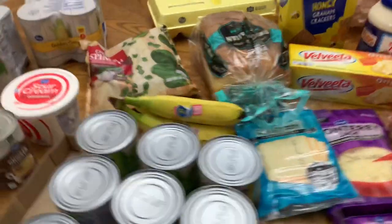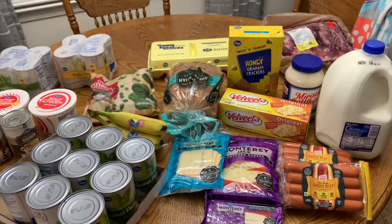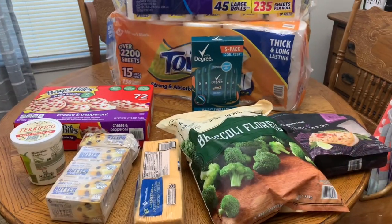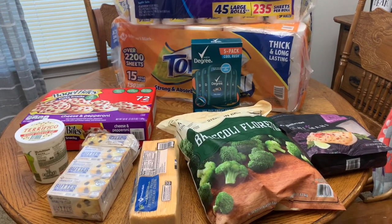So that's it for the Kroger haul. I will share the meal plan in just a second. Also, here is our Sam's Club haul — I had to pull some stuff out because we've already opened it.